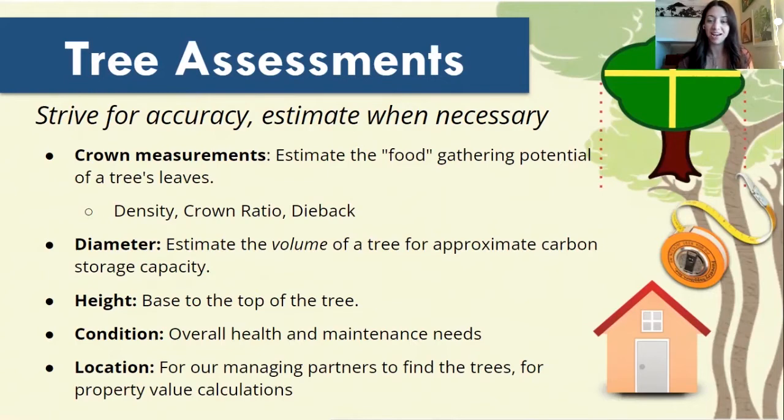We'll also be taking measurements on the height of the tree from the base all the way to the top. We'll be taking measurements on the condition of the tree, looking at the overall health. And also, we take some observations about the location of the tree — the type of land use that the tree is growing in, the type of growth space, whether it's growing in a tight concrete square or in a beautiful lush green park. All of those factors play into the conditions and growth potential for trees.